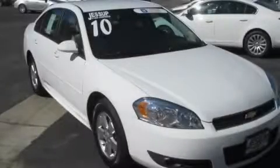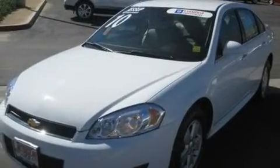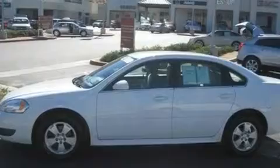This is a certified pre-owned 2010 Chevrolet Impala. It has a 3.5-liter six-cylinder engine and an automatic transmission. Its top features include a power passenger seat, air conditioning with automatic climate control, and cruise control.